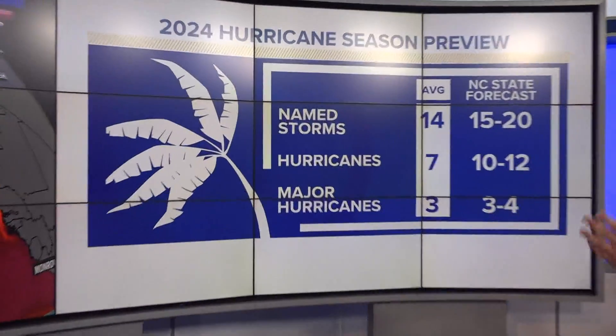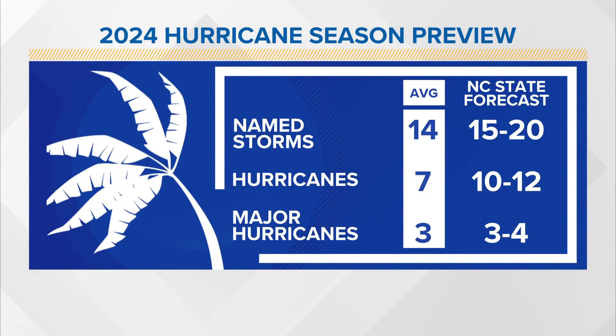So for this year, we have way warmer water than normal and a La Niña setting up, which should mean favorable hurricane conditions. A lot of experts have already been going over this data, and they are expecting an above-average season for 2024. That means more named storms, more hurricanes, and more major hurricanes — that's category three or higher. This is the forecast from experts at North Carolina State University: they're predicting 15 to 20 named storms, 10 to 12 hurricanes, and 3 to 4 major hurricanes. Of course, that doesn't tell you where they will go, but it does mean we've got to pay close attention going into the 2024 hurricane season.